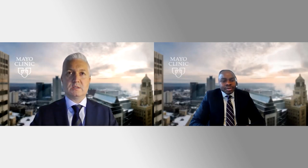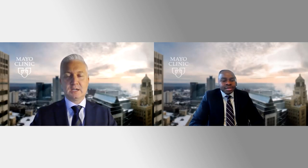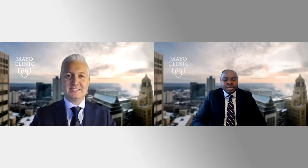You mentioned Fontan-associated liver disease — we call it FALD. You mentioned liver cancer. It's difficult for us to really have the proper population studies to know the true incidence of liver cancer. Do you quote one, three, five, or ten percent? It has varied across the studies that have been conducted.